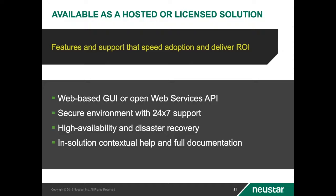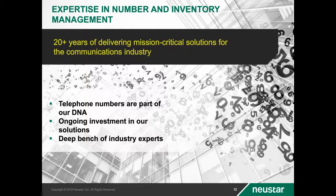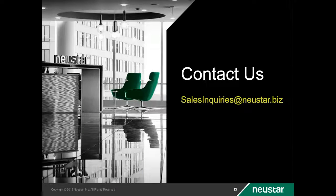24 by 7 customer support is available, as well as a full suite of documentation including context-sensitive help. Our solutions architects are experienced in numbering solutions and are here to help you as well. We here at Newstar have been delivering mission-critical solutions to the telecommunication industry for over 20 years. Telecommunications is in our DNA. We are committed to delivering quality solutions to our customers and would appreciate the opportunity to assist you with your resource management needs. Thank you for your time. For more information, please contact us via email at salesinquiries@newstar.biz or contact your Newstar representative.